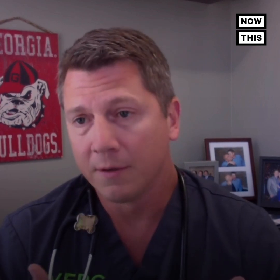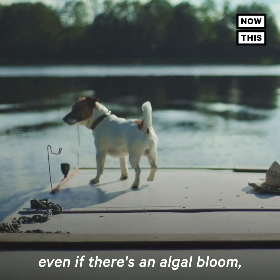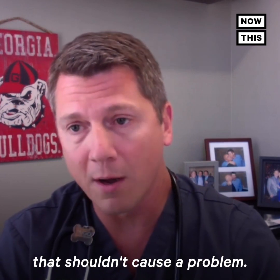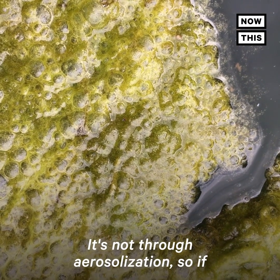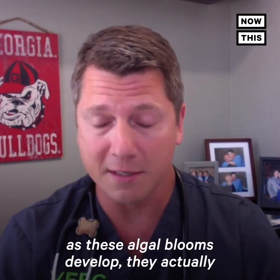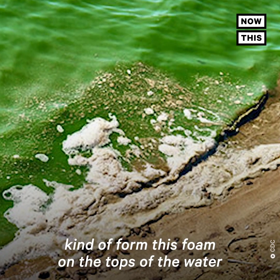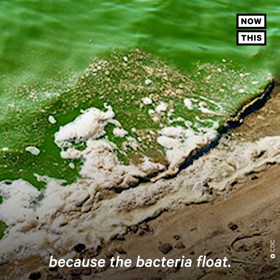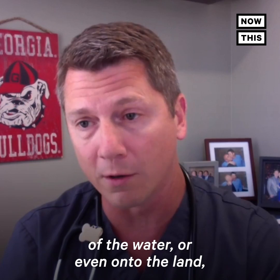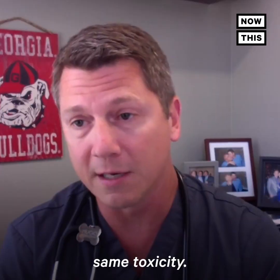Toxicity occurs after ingestion. So if they're on a boat or walking near the lake, even if there's an algal bloom and some toxins being produced, that shouldn't cause a problem. It's not through aerosolization, so breathing it in is not the issue. However, as these algal blooms develop, they form foam on the tops of the water because the bacteria float. So if there is some wind and it blows the foam towards the edge of the water, or even onto the land, a curious dog can go up and lick that foam and you would have the same toxicity.